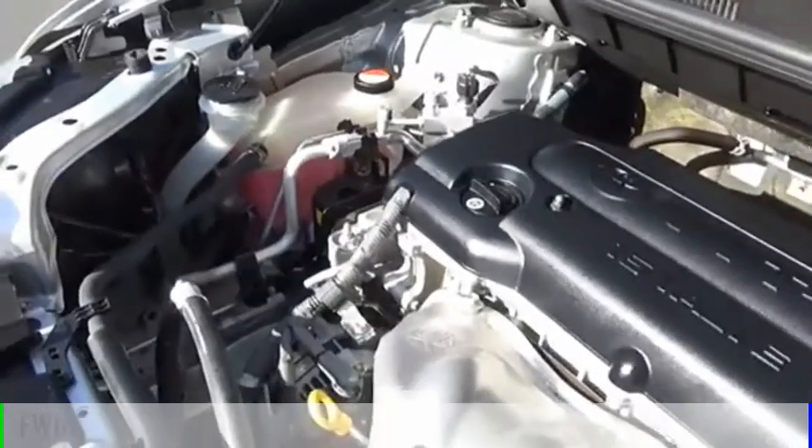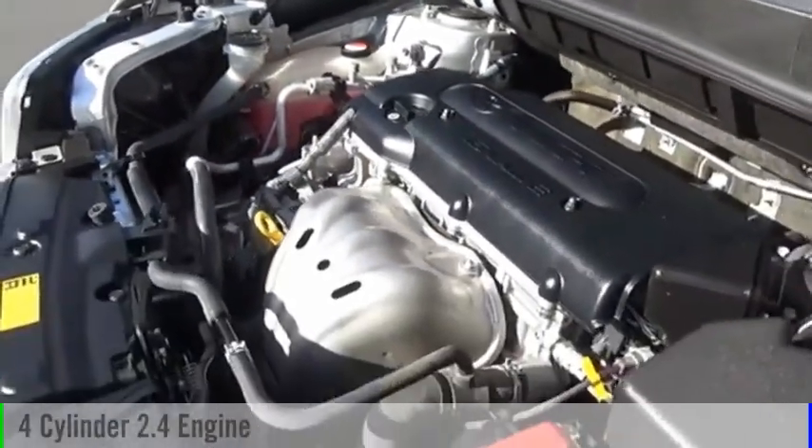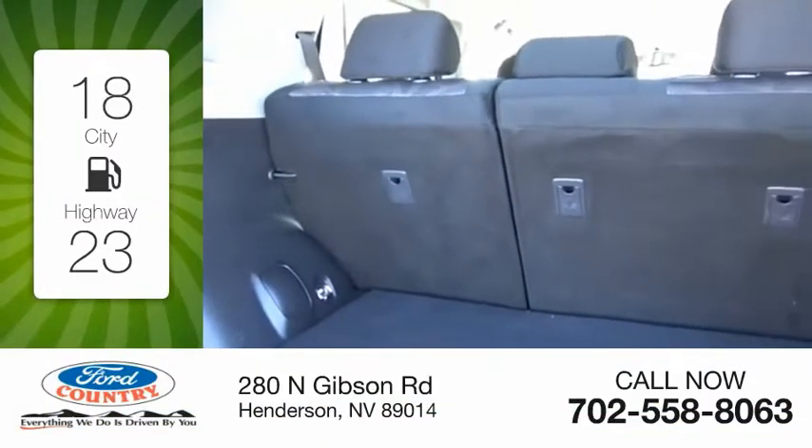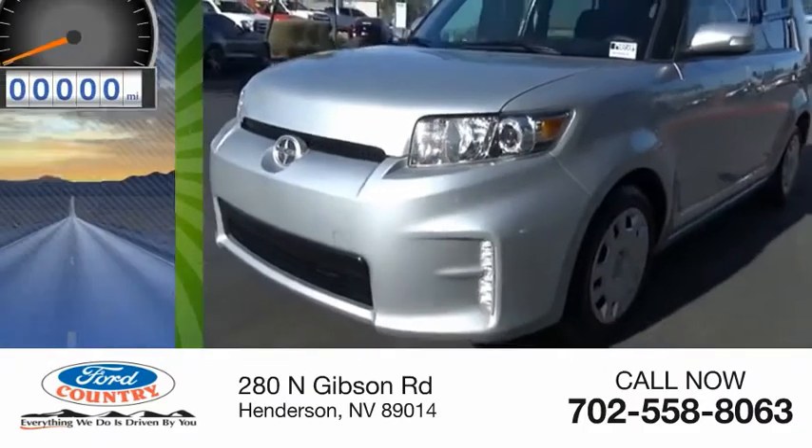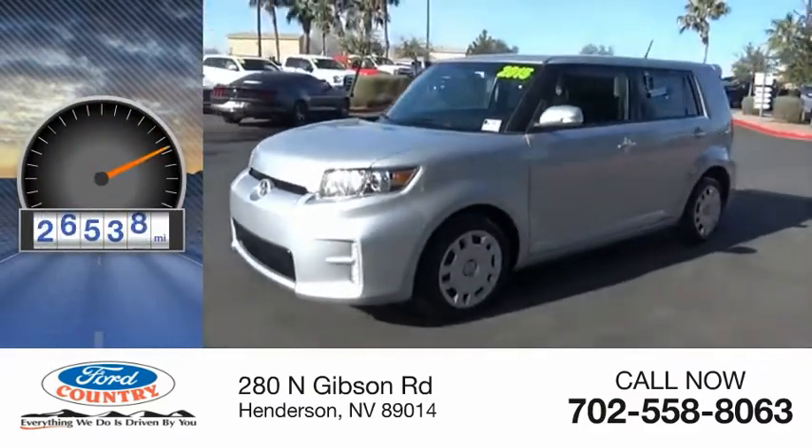This vehicle is powered by a front-wheel drive, four-cylinder, 2.4-liter engine. Great fuel efficiency saves you money by requiring fewer trips to the gas station. This vehicle has less than 30,000 miles.